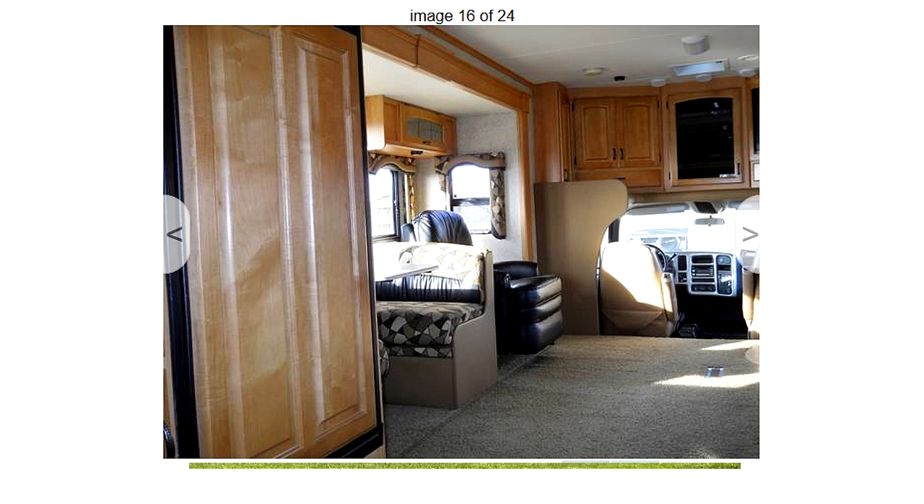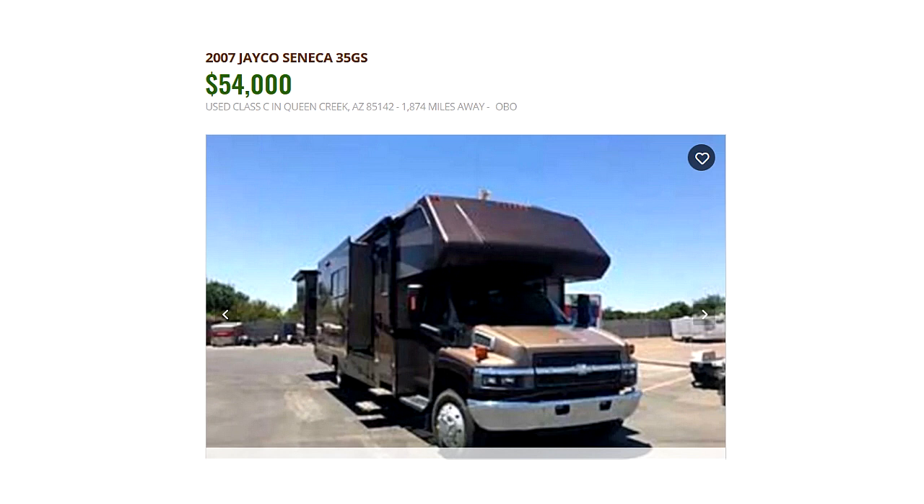This unit is listed in Wisconsin, in Eau Claire, for $62,000 US dollars. I have no idea if that's a great price, but I'm just showing you the list price. We also have another 2007 Jayco Seneca listed for $54,000 dollars with all the same features.